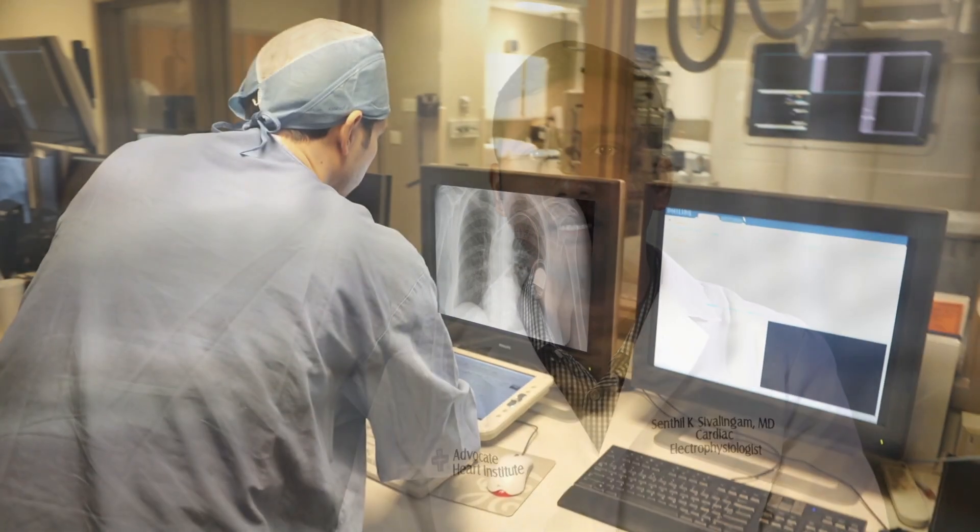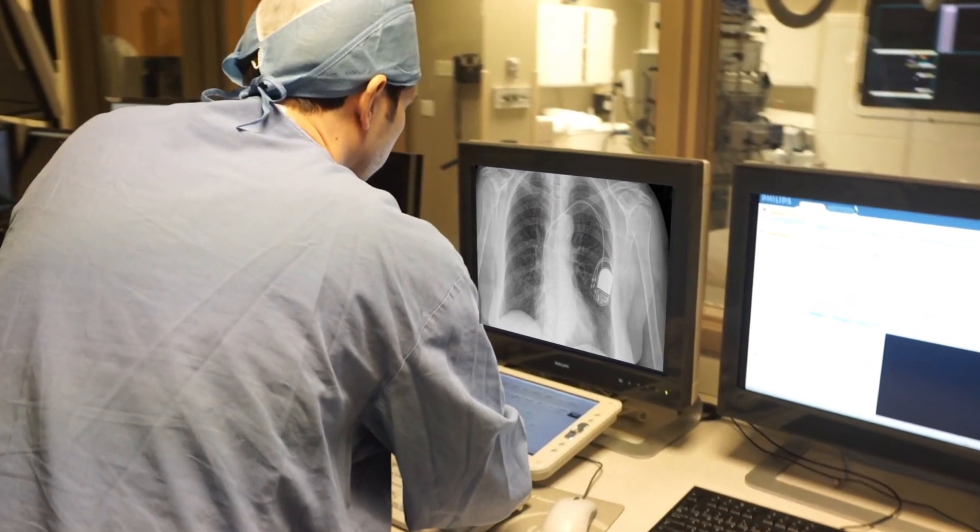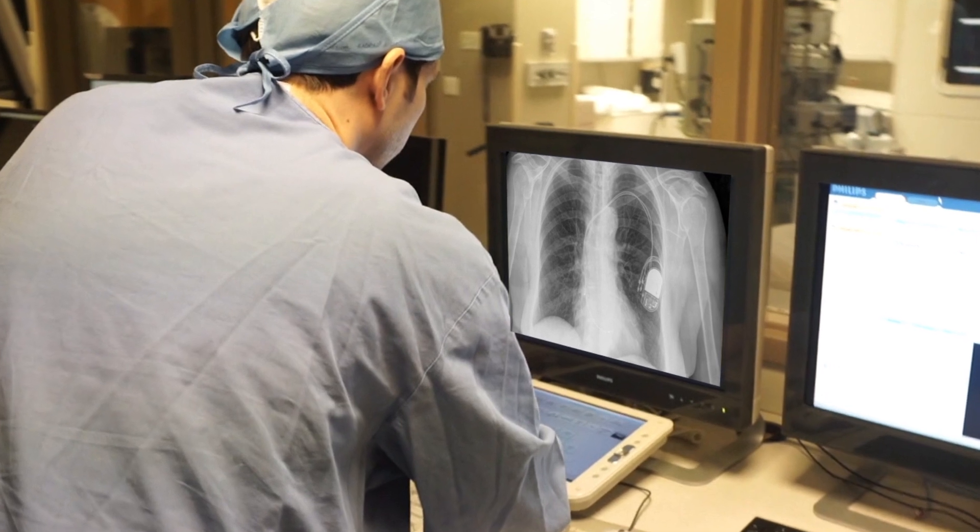People have issues with their heart rhythm either because their heart rate is too slow or too fast. Patients who have really slow heart rhythm where they feel dizzy or lightheaded might need a pacemaker. A pacemaker is a device that keeps your heart rate from falling below a certain heart rate that we set.